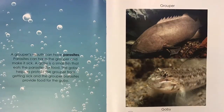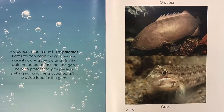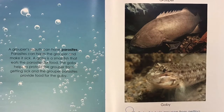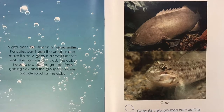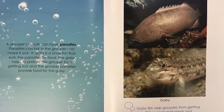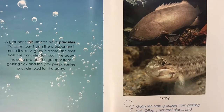A grouper's mouth can have parasites. Parasites can harm the grouper and make it sick. A goby is a small fish that eats the parasites for food. The goby helps to protect the grouper from getting sick, and the grouper's parasites provide food for the goby. Goby fish help groupers from getting sick.